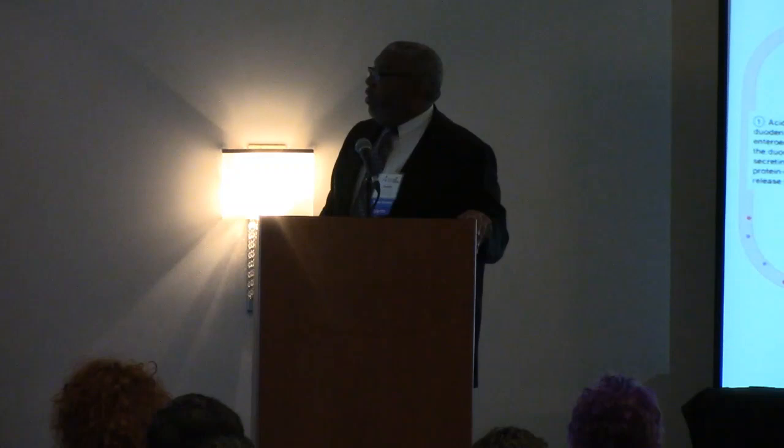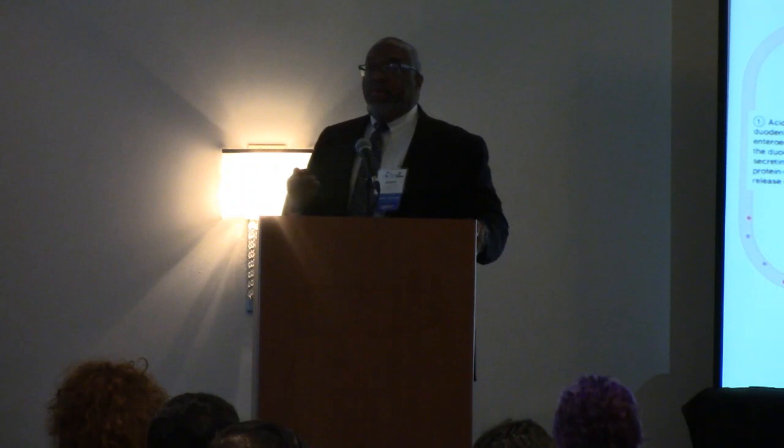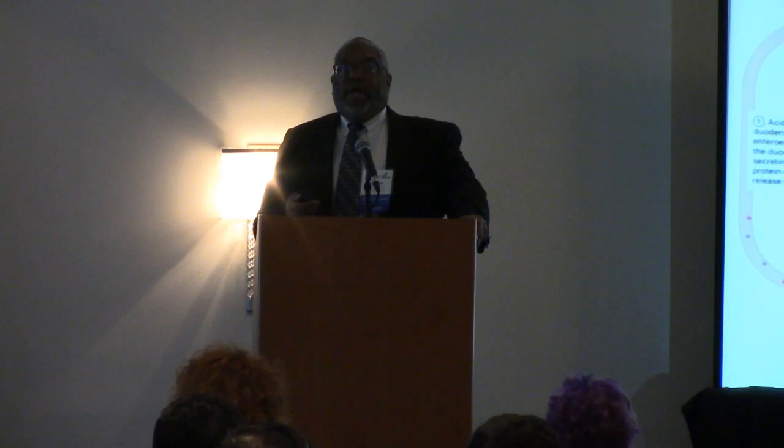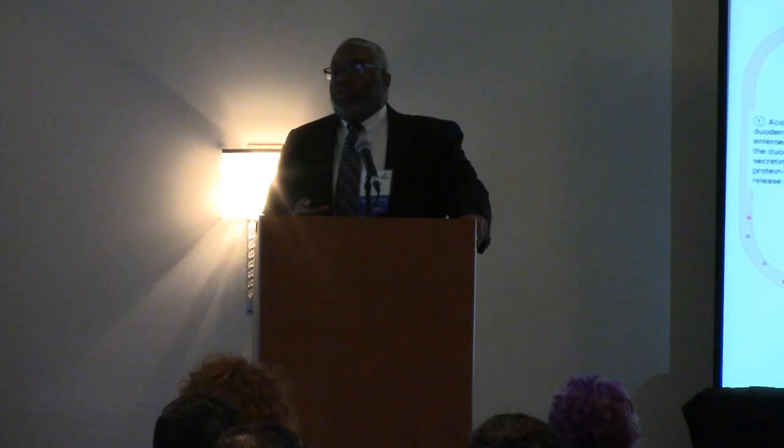It's important for you to understand normal fat digestion. When you eat a meal, there is a cephalic and a gastric and an intestinal phase to pancreas secretion. pH modifies the secretin release in the enterocyte of the small bowel. Proteins and fat alter the cholecystokinin release from enterocytes in the small bowel. Both of these act on the pancreas: secretin causes pancreatic ductal secretion of bicarbonate and water, and cholecystokinin causes acinar cell secretion of a protein-rich fluid.